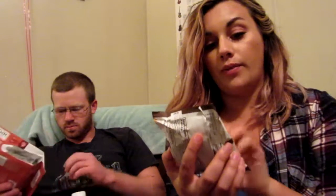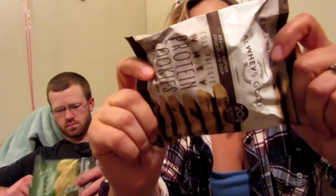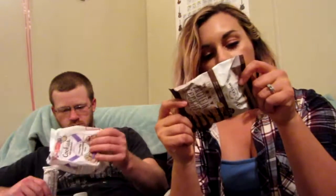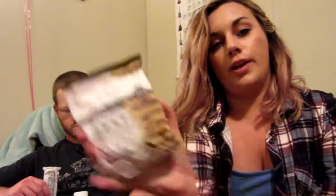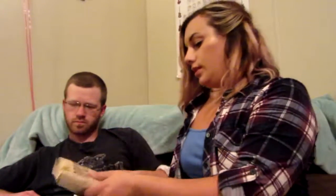This one is Whey Protein Cookies — cold pressed, spelled W-H-E-Y-S. It actually has 20 grams of protein, which is insane, and it's all-natural high-protein. There are multiple flavors: peanut butter chocolate chip, vanilla chocolate chip, chocolate, and black and white. We got the chocolate chip one.